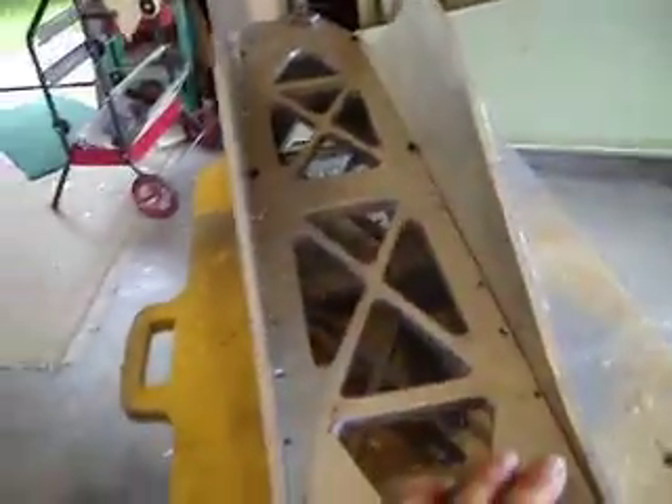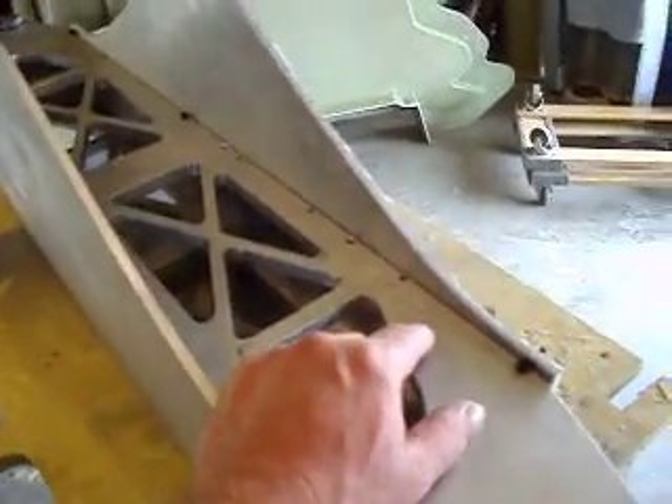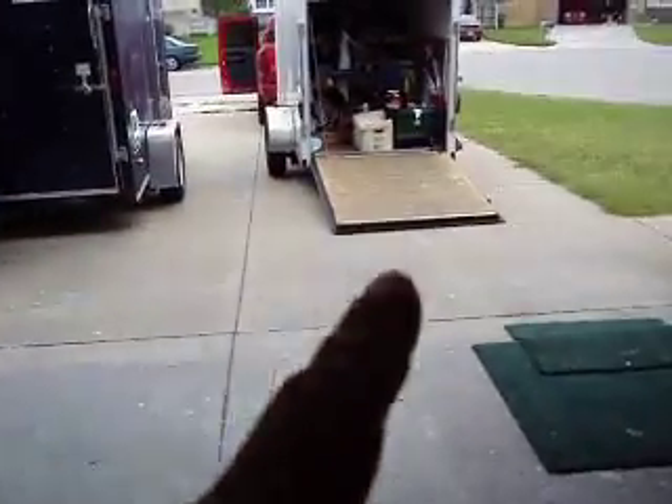So we loaded it up and said, well, we got our spar — that was the main reason for going to Texas anyway, so we was happy. And we was coming home. We had this little trailer packed.